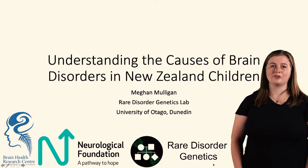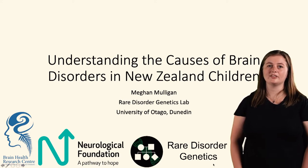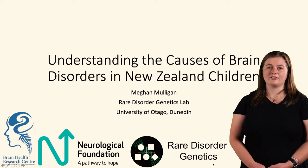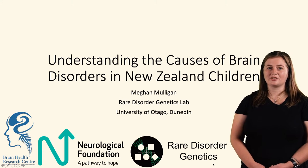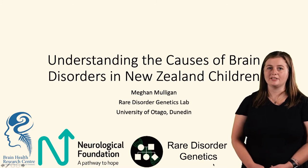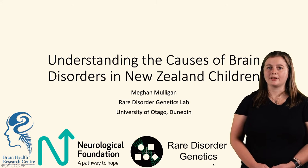Hi everyone, welcome to Virtual Brain Week for 2022. My name is Megan Mulligan and I am currently a second year PhD student in the Rare Disorder Genetics Lab, supervised by Dr Louise Bicknell at the University of Otago. Today I'm going to talk to you about my PhD research project, which involves understanding the causes of brain disorders in New Zealand children, with the hope to find a genetic diagnosis for these families.